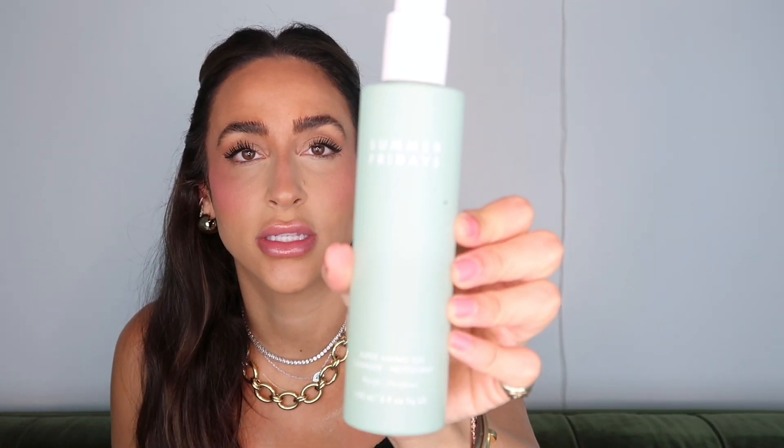I start with the Summer Fridays Super Amino Gel Cleanser. It's a purifying cleanser and I've found it's really gentle on the skin — it smells good, I like it, and it takes my makeup off. I'll usually use this with one of those Amazon washcloths — I'll link it below — kind of like a makeup eraser. I pair it with this and use it morning and night, and it takes my makeup off at night too, which is a really nice perk.